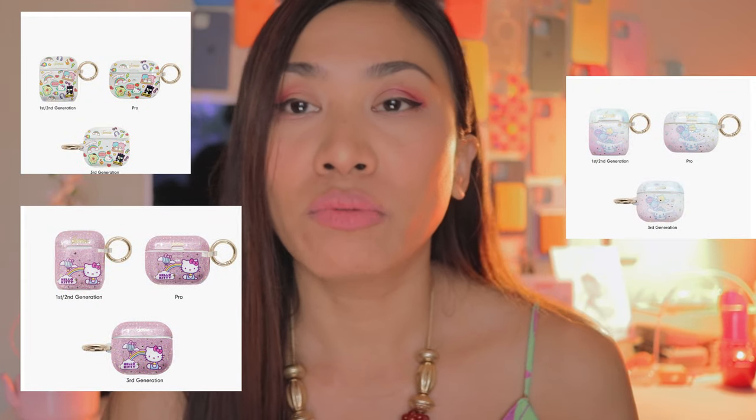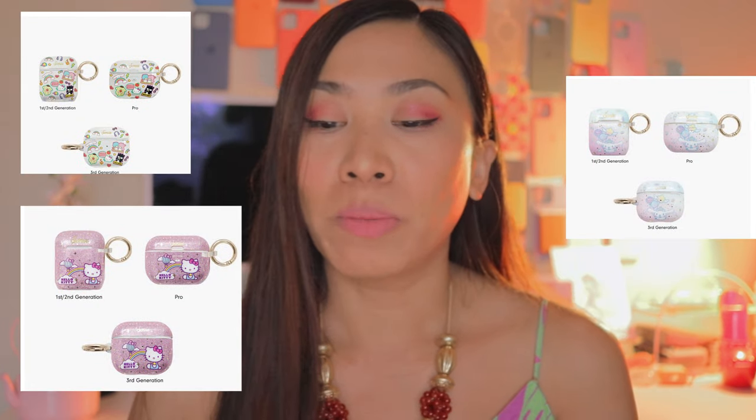Those are the iPhone cases, the AirPods 1, 2, 3, and the AirPods Pro and the MagLink wireless charger. And lastly, if I'm right, it is the AirTag 4-Pack Hello Kitty and Friends sticker.